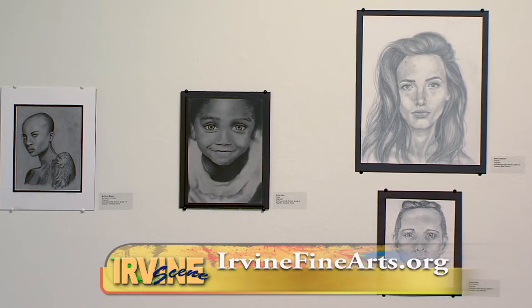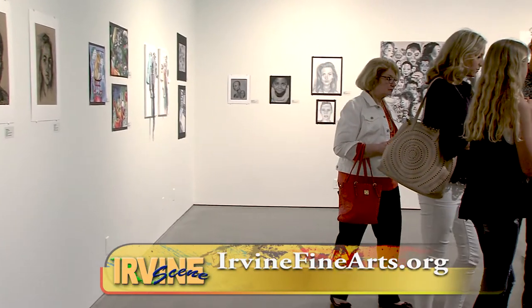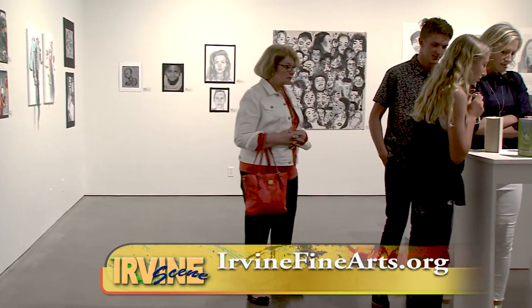Expressing a rather untraditional art form. You can check out the High School Art Exhibition for yourself at the Irvine Fine Arts Center. For Irvine Scene, I'm Jacqueline Twagg.